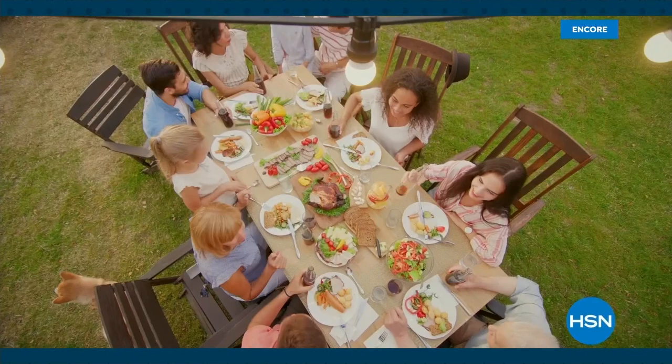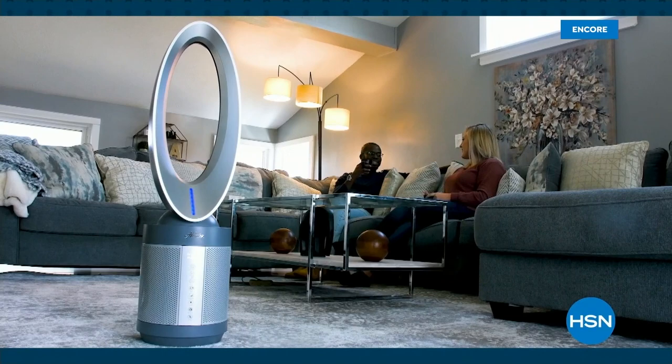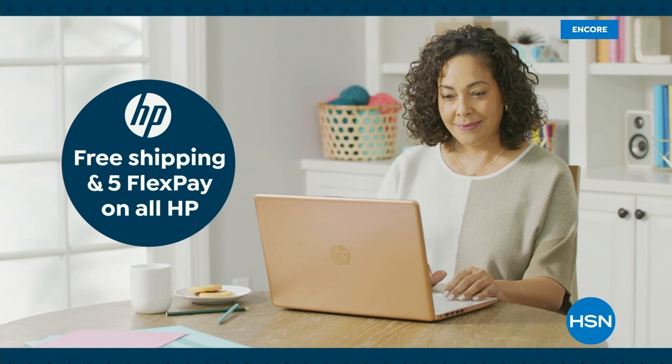Summer's almost over, but the deals at HSN are still hot. Join us for our Labor Day sale and save big with an extra 25% off select clearance. Keep the summer breeze blowing with a cool deal on the Hunter air purifier fan and freshen up for fall with bestsellers from Beekman 1802 under $25. Plus get ready for the new school year with free shipping and handling on all HP computers. Find your fall-time favorites during HSN's Labor Day sale tonight at midnight.